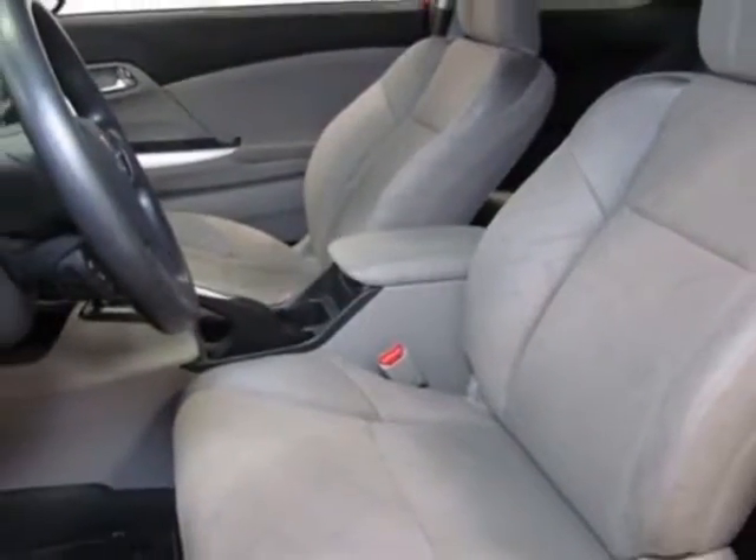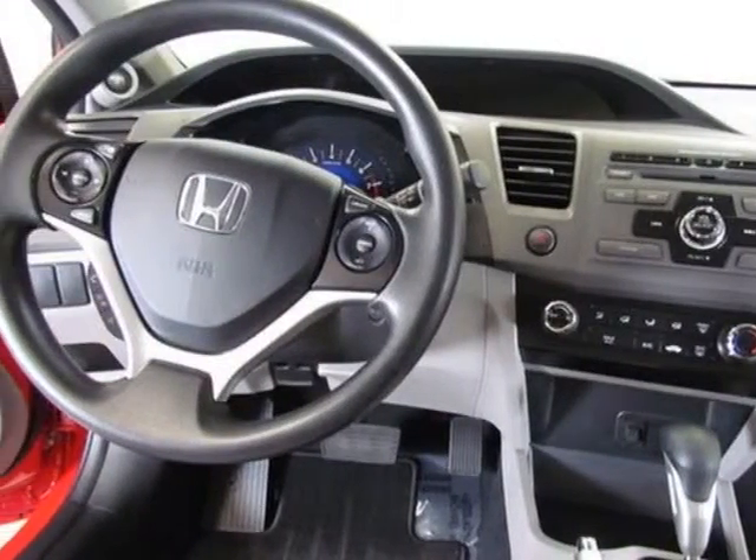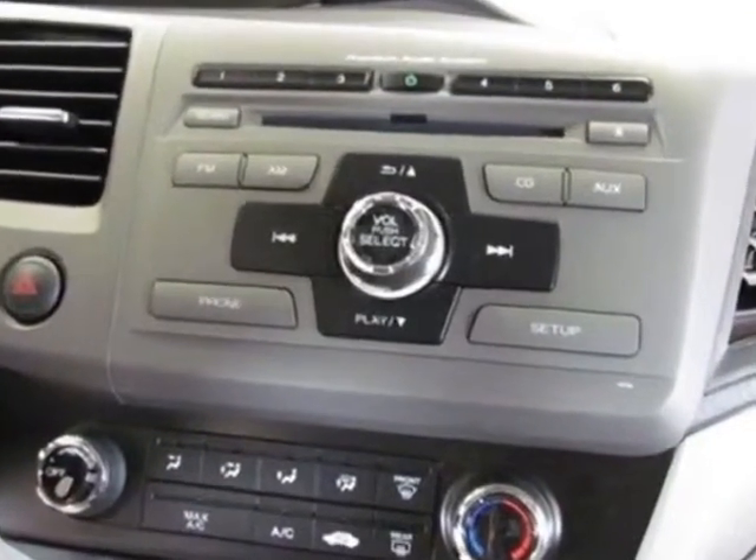This vehicle gets an estimated 28 miles per gallon in the city and an estimated 39 on the highway. This Civic Coupe boasts a 1.8 liter inline 4 engine.